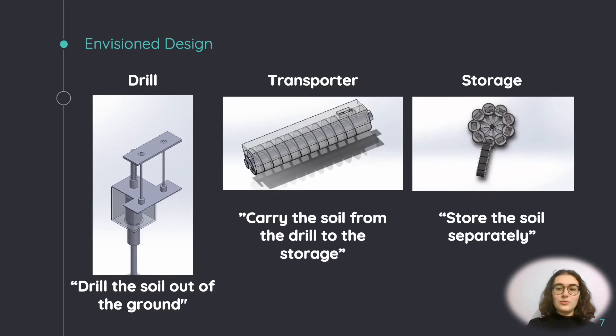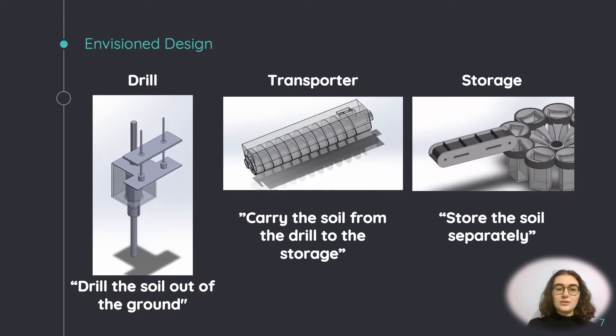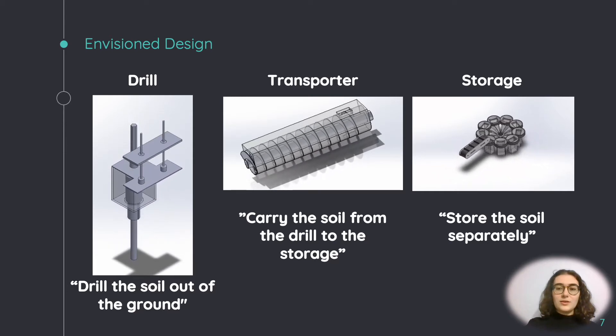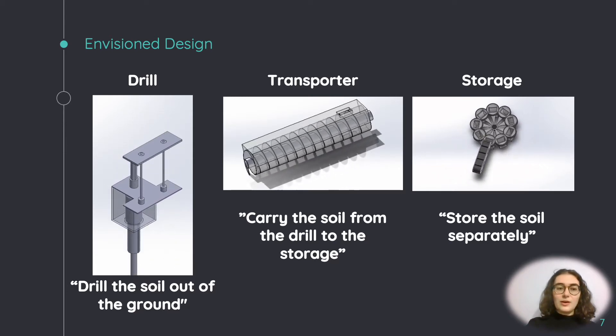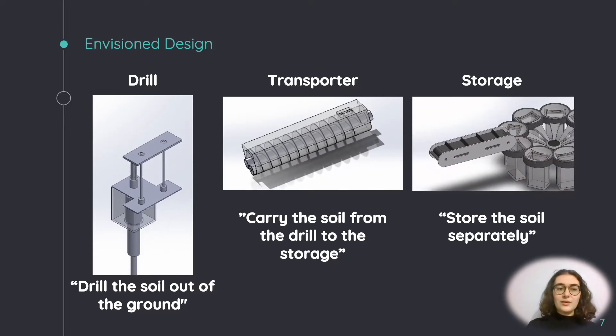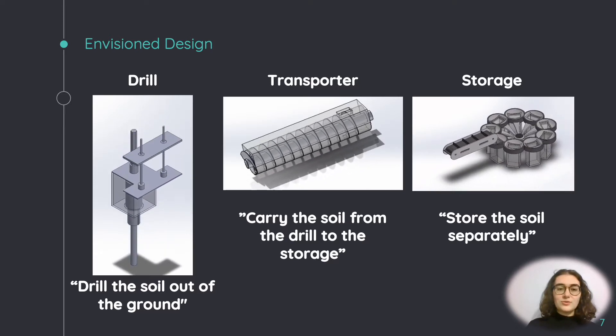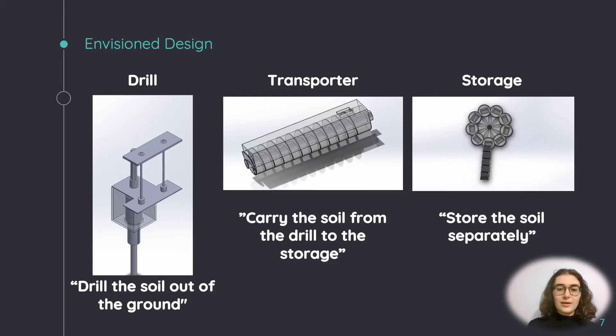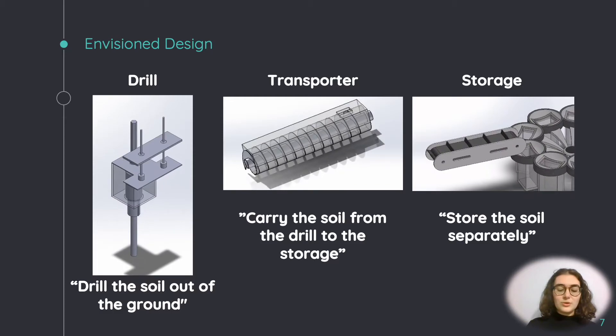As seen here, SOLIDWORKS was used for the three designs, which were planned initially to all be 3D printed. The drill has a spiral inside the tubing at the bottom, in which the soil travels along to a funnel not pictured here. The accumulated soil would be carried by the transporter in a similar manner as the drill to the conveyor belt. The conveyor belt, which regulates for cross-contamination, finally deposits the soil in a rotating storage unit.